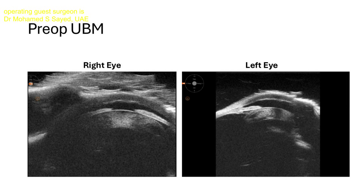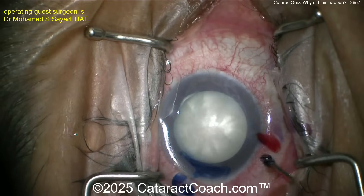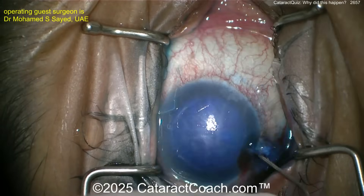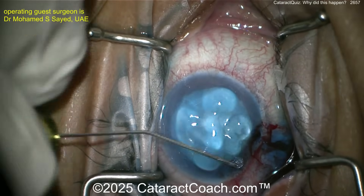Look at that shallow anterior chamber, hypotony, corneal edema — pressure is almost zero. These are the cases he's going to do: white cataracts in both eyes, intumescent. You can see the endothelial cells. The patient does have keratoconus, and this is obviously a very tough case with the AC so shallow.